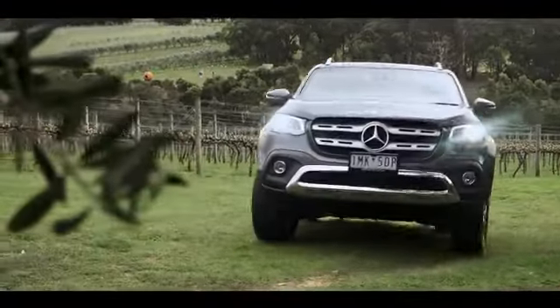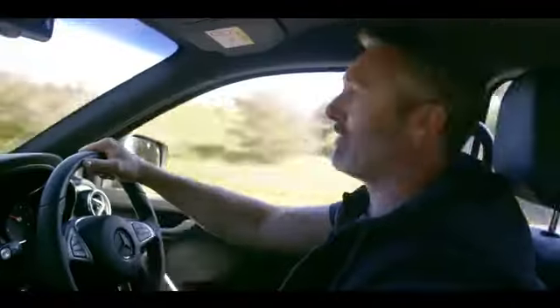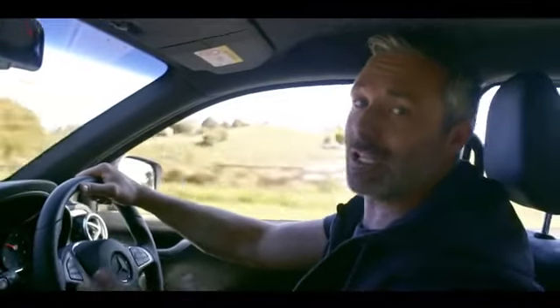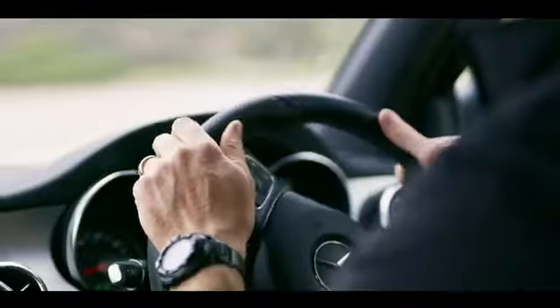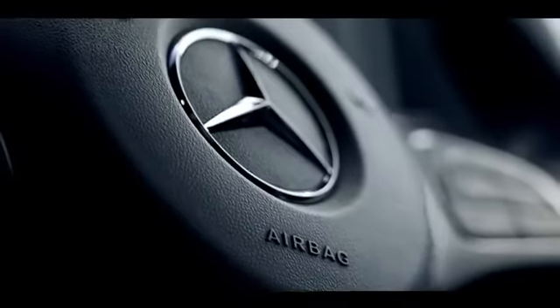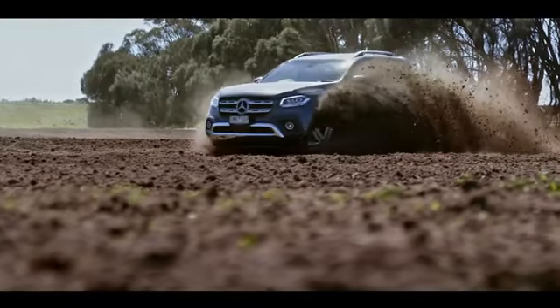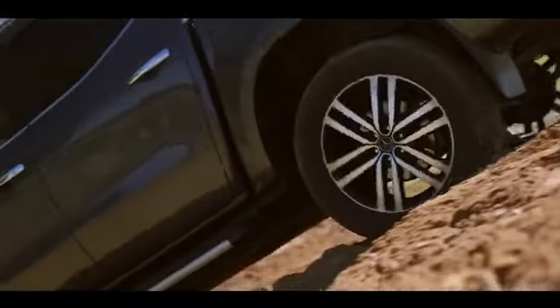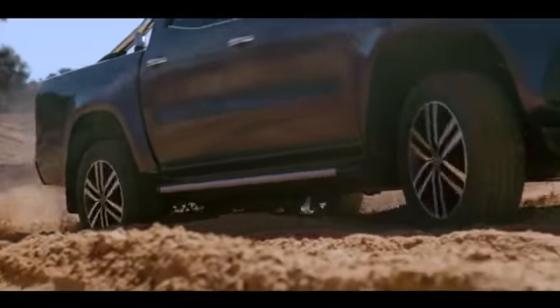The X250D Power scores a five-star ANCAP safety rating — that isn't easy either. It means top marks in all tests and a full set of advanced tech to keep you secure. As well as seven airbags, we've got the stopping power of four-wheel ventilated disc brakes, not just rear drum brakes like most other utes in the class. They hold up to wear and tear for way longer.